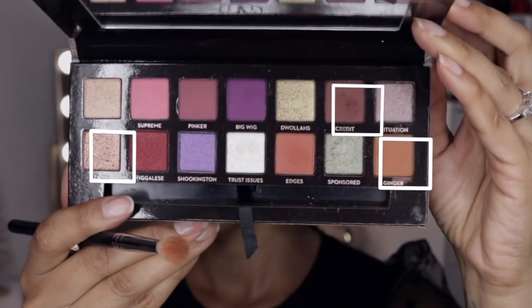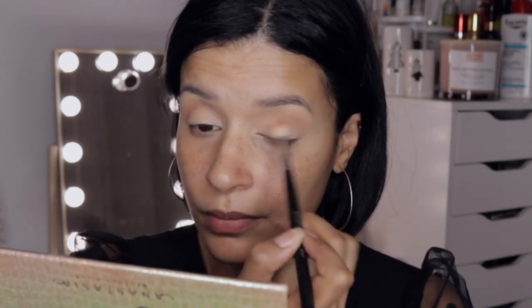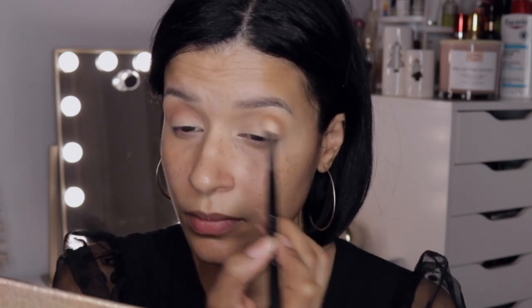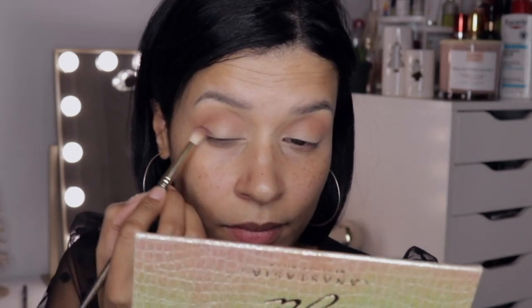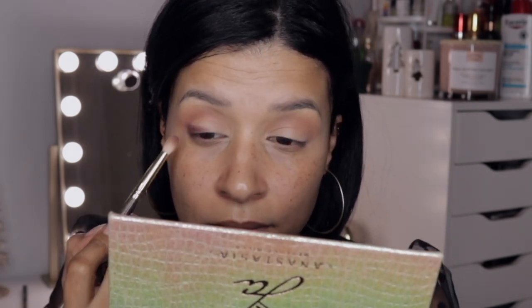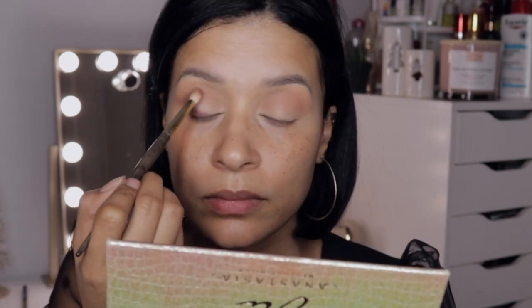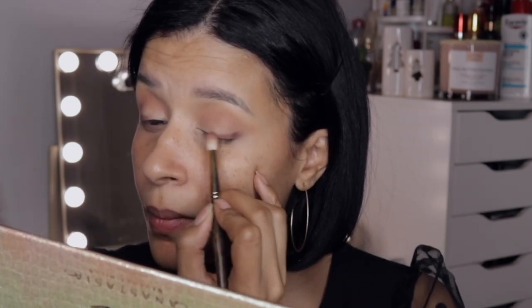Jumping into the JackiEina palette, I'm going to use the shades Ginger, Credit, and Zam. Starting with Ginger as my transition shade, I'm applying that in my crease area and blending it out until I get the intensity I want. Then picking up the shade Credit, I'm going to create an eyeliner with this and bring it just a little bit into my crease. I'm going to do the same on the other eye.